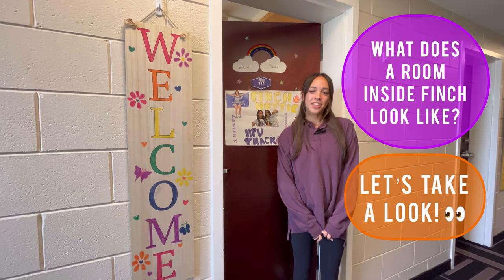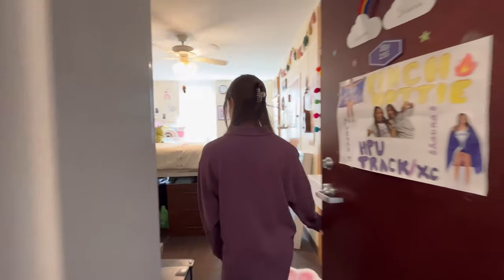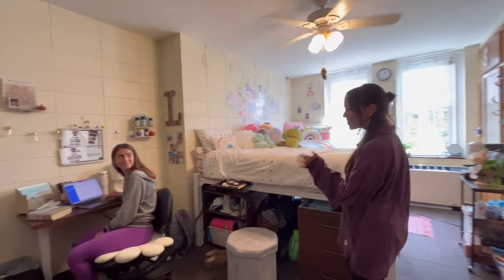What does a room inside Finch look like? Well, let's take a look at mine. Hey, Lauren. Hey.